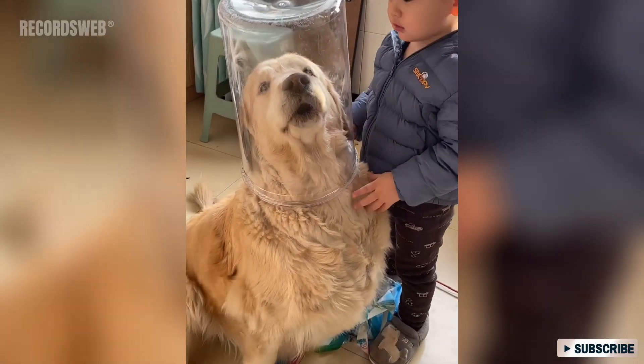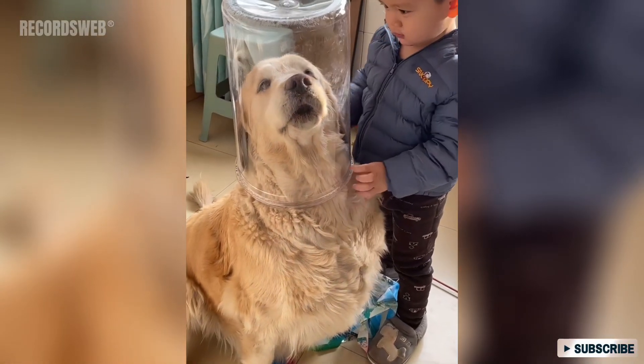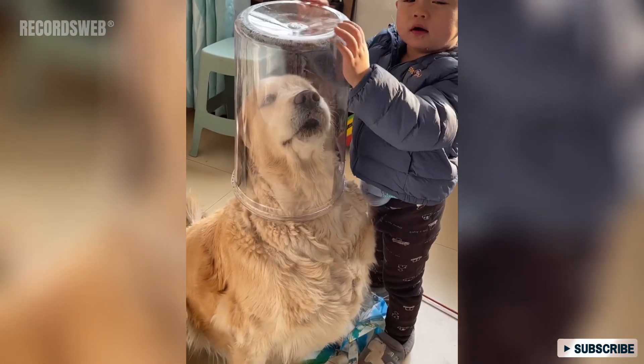That little boy puts a clear plastic container on the head of the family's golden retriever. The mother steps in and makes him stop.